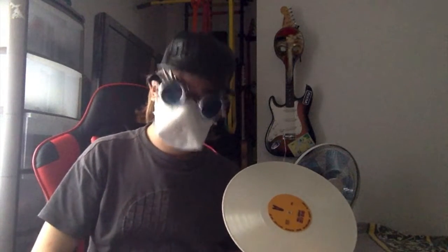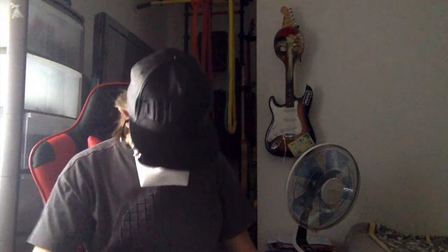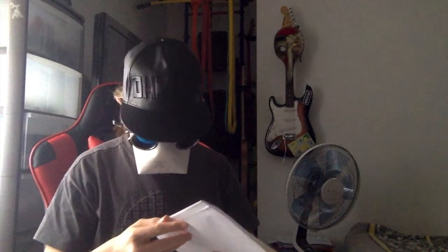Very good music. I really love this, I cannot stop listening to it. I keep listening to it almost all day, you know.